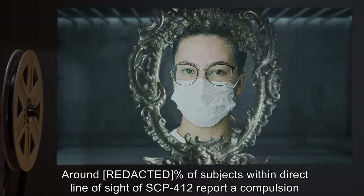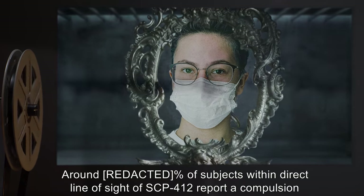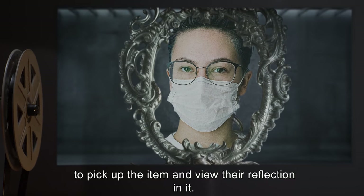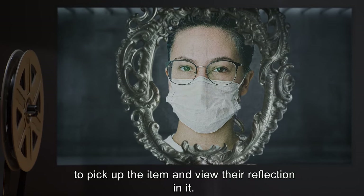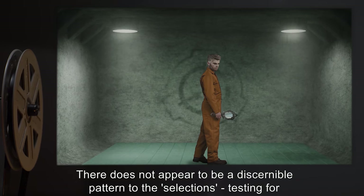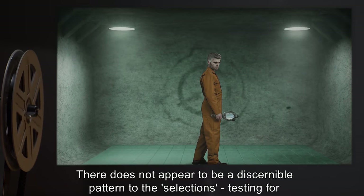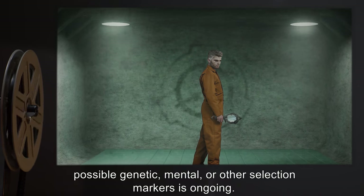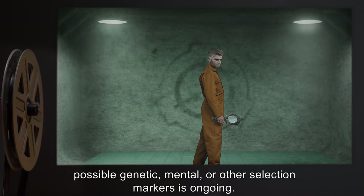Around 80% of subjects within direct line of sight of SCP-412 report a compulsion to pick up the item and view their reflection in it. There does not appear to be a discernible pattern to the selections. Testing for possible genetic, mental, or other selection markers is ongoing.